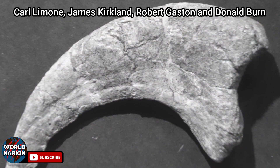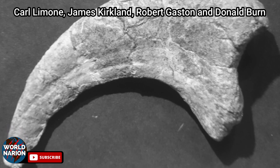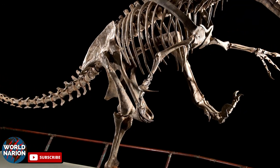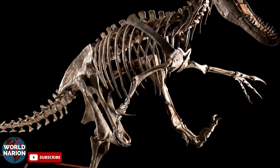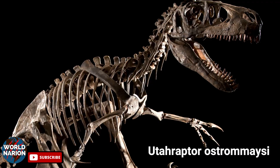In that year, Carl Limwan, James Kirkland, Robert Gaston, and Donald Byrne found a large claw and other Utahraptor fossils. In 1993, these paleontologists named and described the genus as Utahraptor ostromaceae.